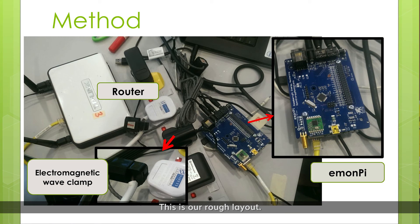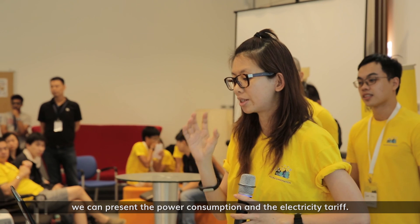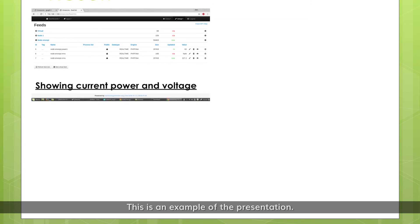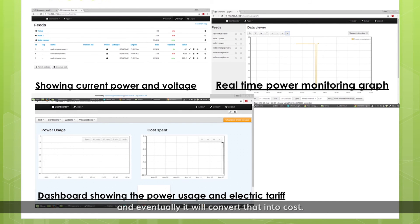This is our general rough layout. In the dashboard, all the data we collected can present the power consumption and the electric value. This is an example of the presentation. It will show the current power voltage, with daily monitoring every single second of your power.